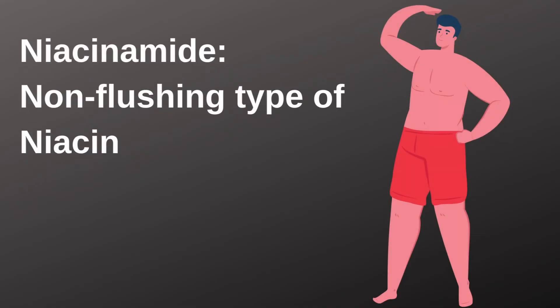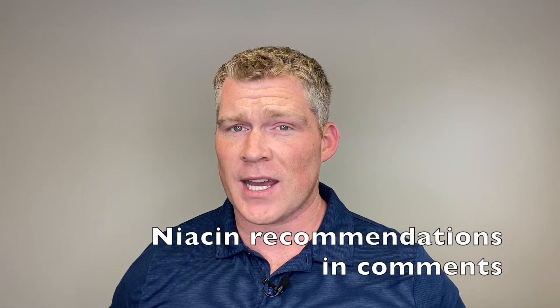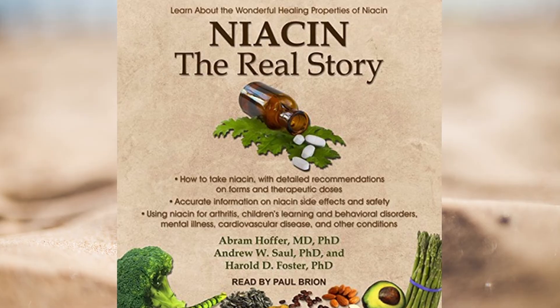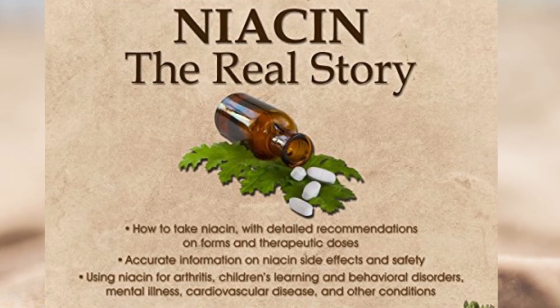To avoid the flush, you can take a non-flushing form of niacin called niacinamide. It is also effective in reducing arthritis pain, but some people feel the flushing form is more effective. I'll put a link to the two forms of niacin below in the comments, as well as a book on niacin if you're interested in learning more. I'm not making this stuff up — it's well researched in this book and is where I got a lot of the information for this video.